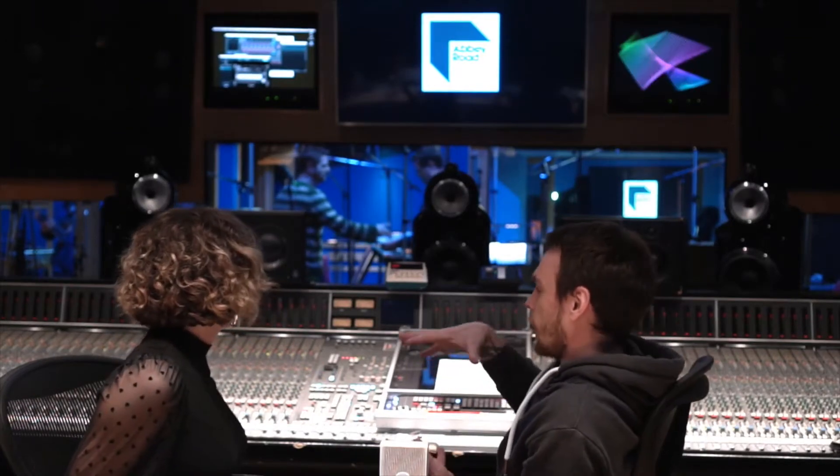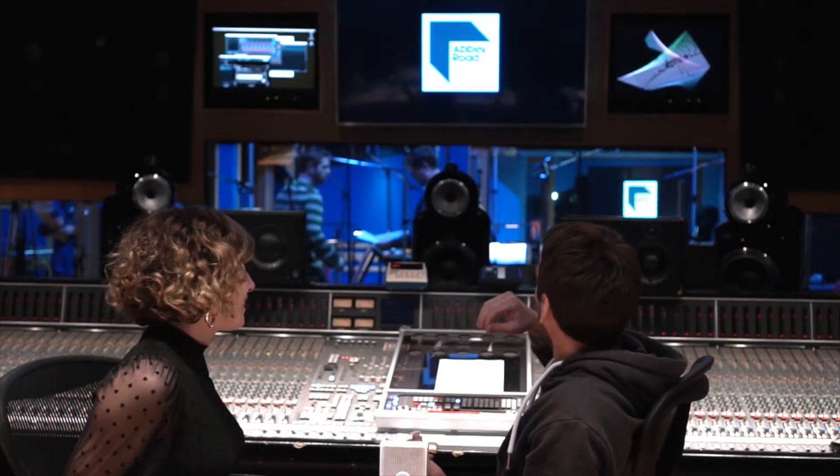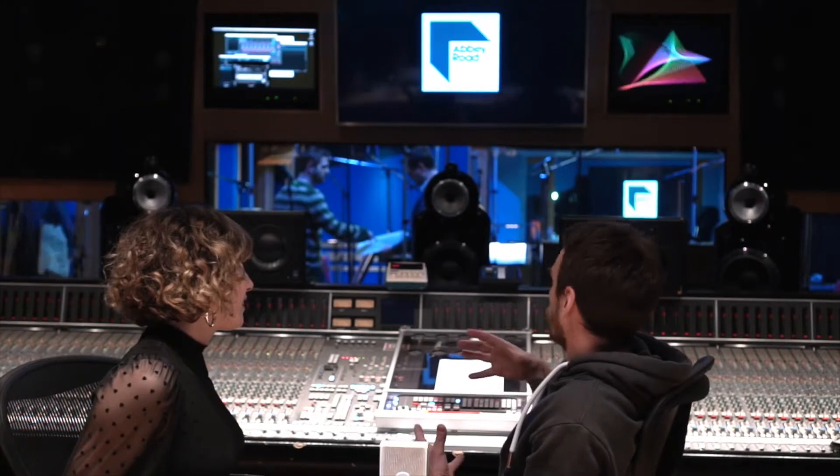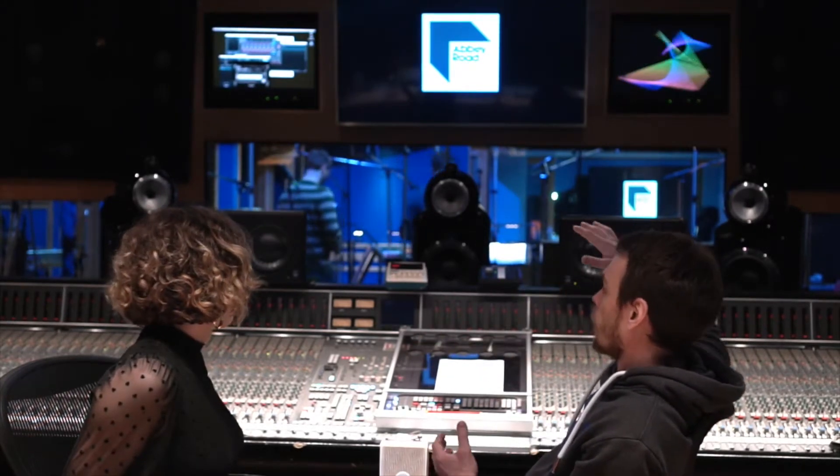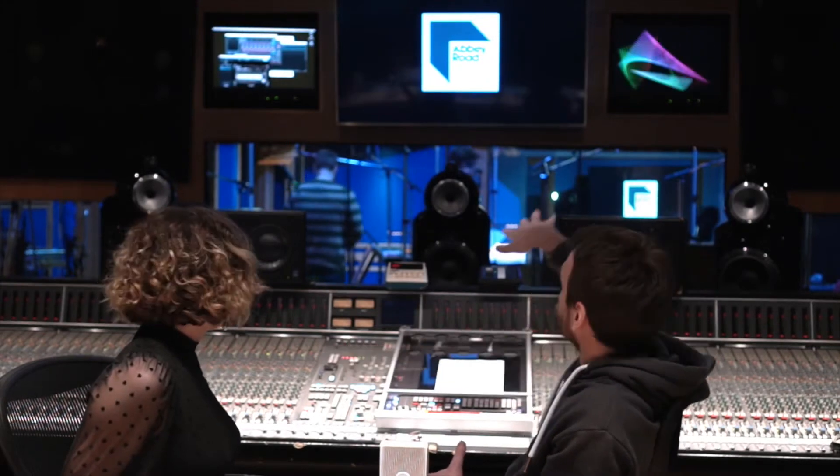At Abbey Road they're lucky enough to have great sound in the rooms, so the main sound we get from the orchestras is actually coming from the room mics. At the moment I have seven room mics to cover the whole orchestra.